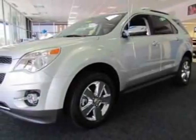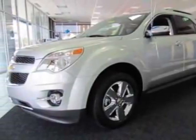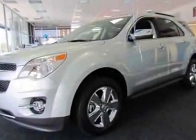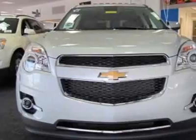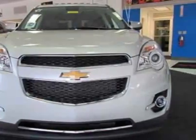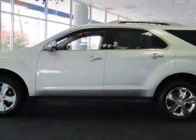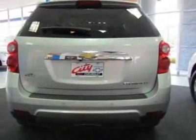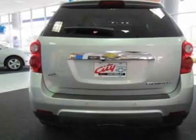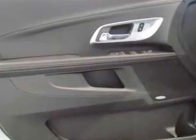Come take a look at this new 2012 Chevrolet Equinox. For your protection, this vehicle has a full factory warranty. This vehicle gets an estimated 22 miles per gallon in the city and an estimated 32 on the highway. It has a 6-speed automatic transmission. Another great feature is that this vehicle uses flex fuel.